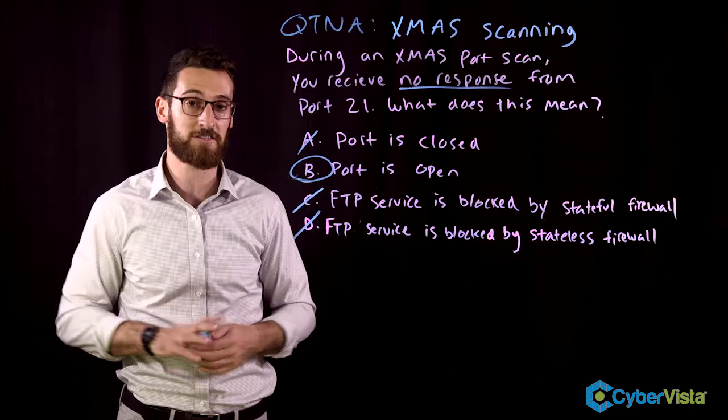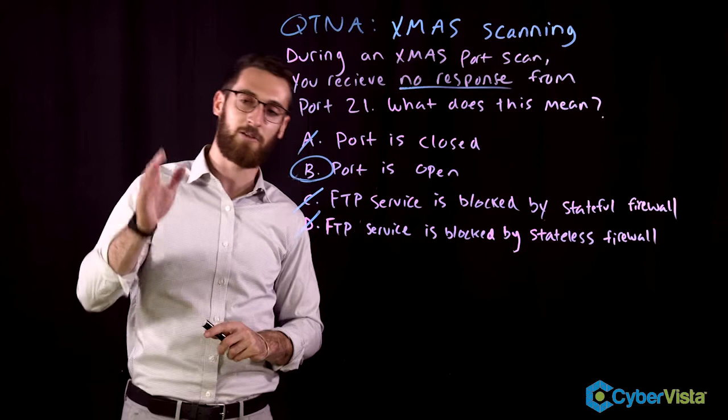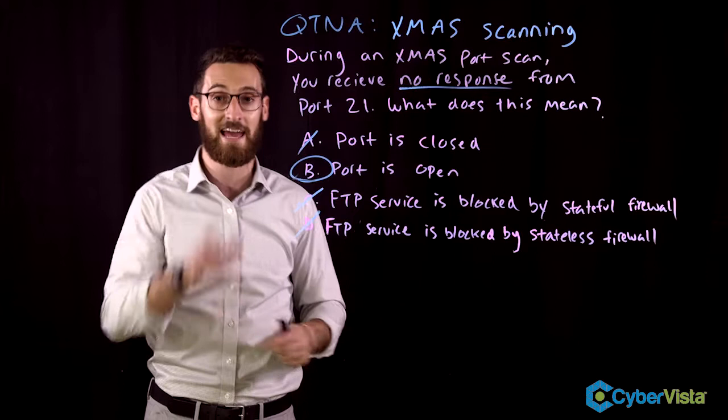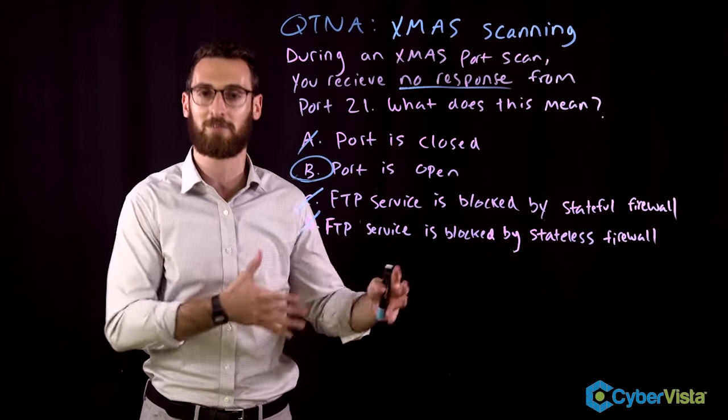If you're studying for your CEH exam or even domain 6 of the CISSP and it comes to scanning, it's tempting to just memorize. You can build a chart with scan types and responses for open or closed ports. But I challenge you to actually understand it — because when you understand it, scanning makes a lot of sense, you'll do less memorizing, and you'll retain it better and be able to use it in your career. Something magical happens when you learn for the sake of learning rather than memorizing.